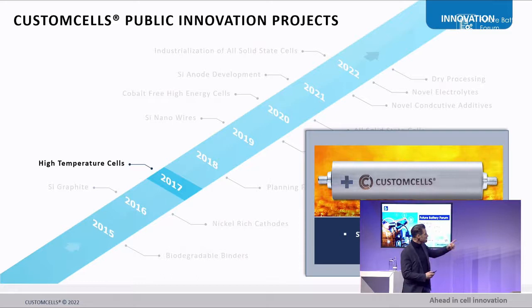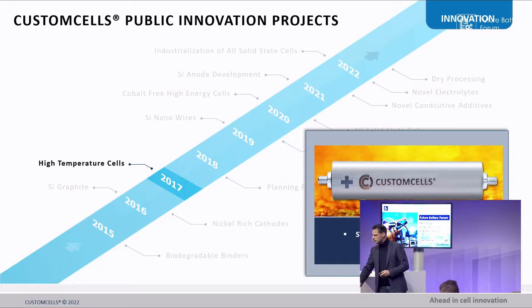We managed to manufacture cells up to 150 degrees centigrade. Applications are, for example, driller bits a few miles down in the earth — requiring high reliability, high safety, and high temperatures.